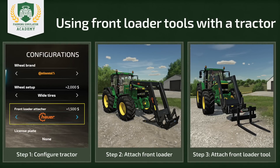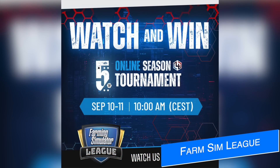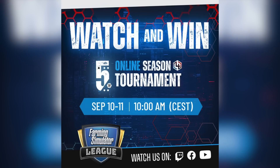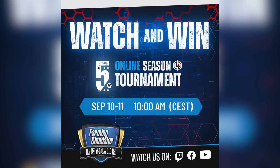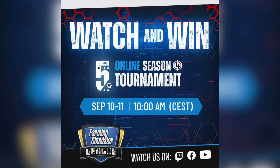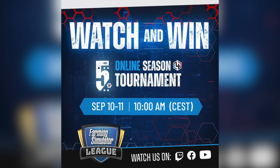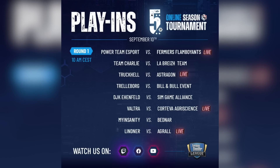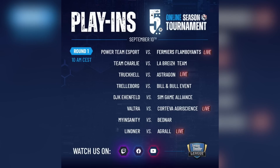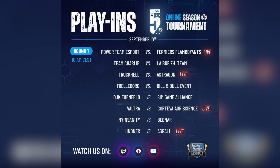Don't forget the Farming Simulator League esports tournament is back this weekend with round five of season four. Matches start Saturday, September 10th at 10 a.m. CEST (4 a.m. Eastern time), live streamed on the FSL YouTube, Facebook, and Giants Twitch accounts, with a German stream on Giant Software DE on Twitch. Saturday features four live matches with eight teams, and on Sunday the entire VODs will be streamed live across these platforms.